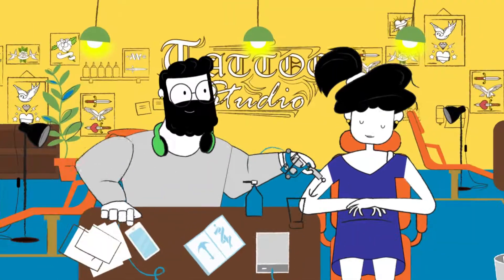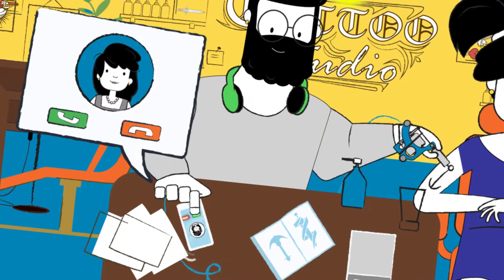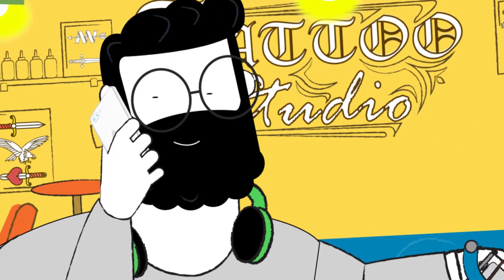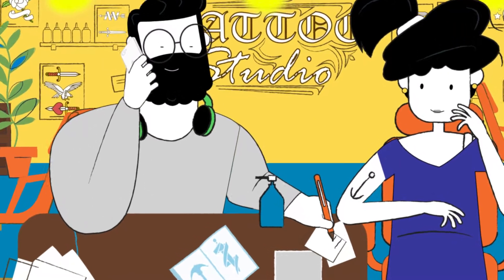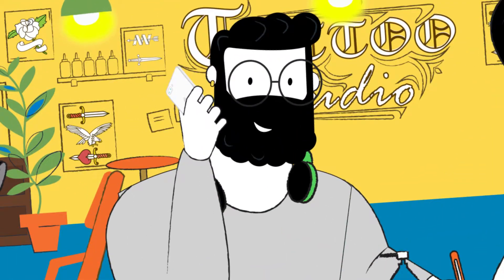Tattoo and piercing studios have all the logistics, appointment-making, customer service, and invoicing needs of any other business. So why are tattoo and piercing studios still using pen and paper for almost everything? It doesn't make sense.